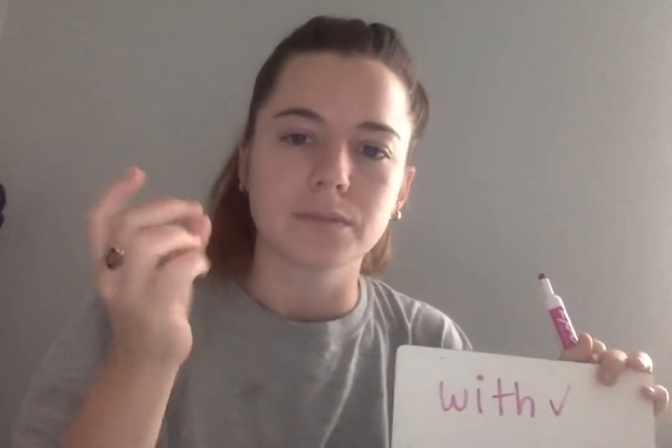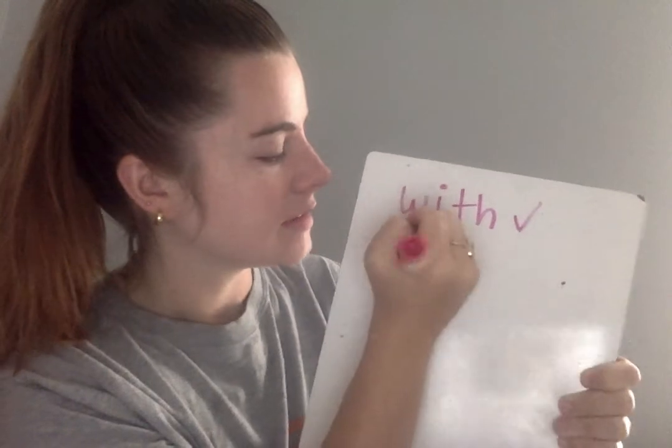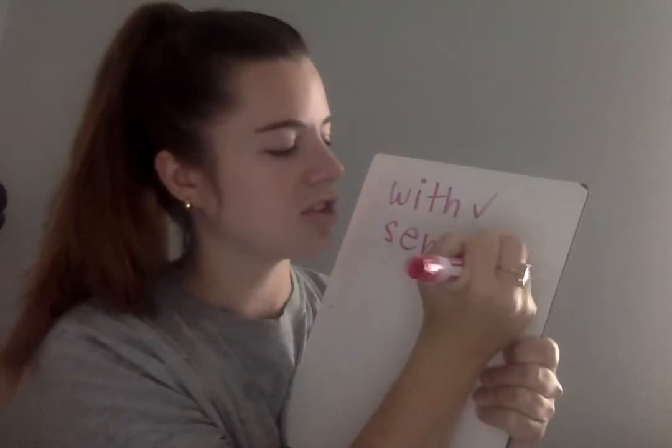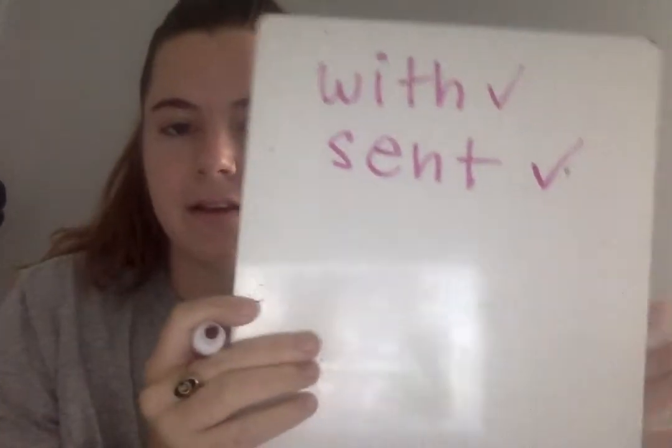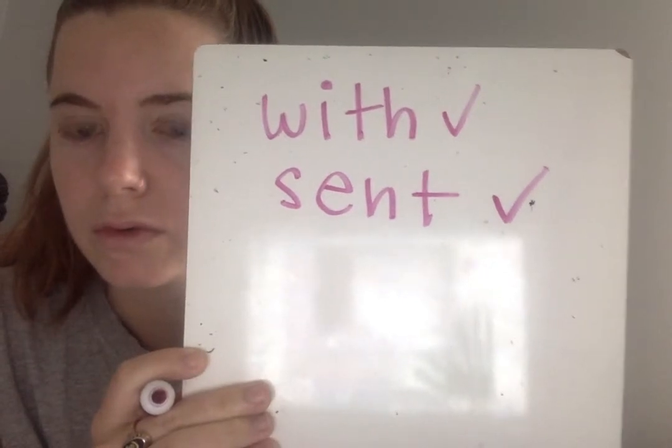The next word you're going to write is the word scent. Listen to me say the sounds: S-E-N-T. Say the sounds with me: S-E-N-T. Write the word scent. Go. Eyes on me — as I write the word, you say the sounds: S-E-N-T. What word? Scent. Check or change your work. Make sure you have the E and not the I.